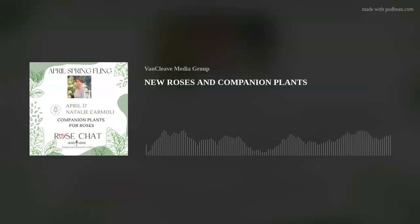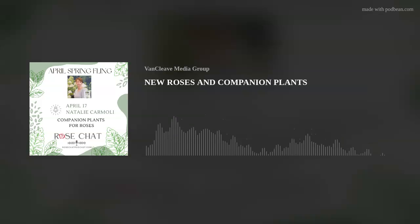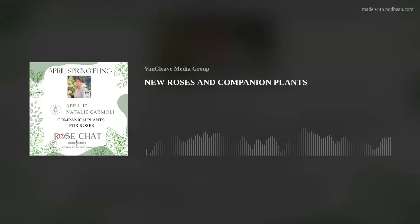Natalie, this has been so wonderful. We've heard about so many good things, and we can actually see them by going to provenwinners.com. There's also a YouTube channel, so there are ways for our listeners to see all the beautiful things. There's another website too: mypwcolorchoices.com — M-Y-P-W-colorchoices.com — and there is a retailer locator on that site. If you're looking for a local retailer, you can go on there and see who's local in your area selling these plants.